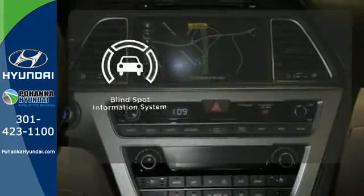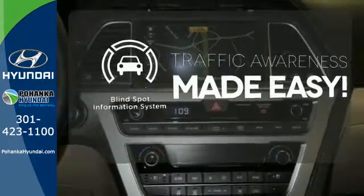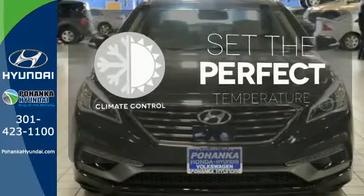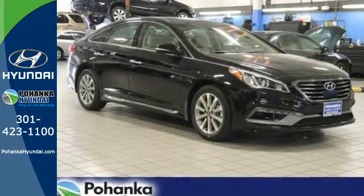The blind spot indicator helps you maneuver through traffic. The climate control lets you set the temperature exactly where you want it. When fascination becomes desire, you become a Hyundai Sonata driver.